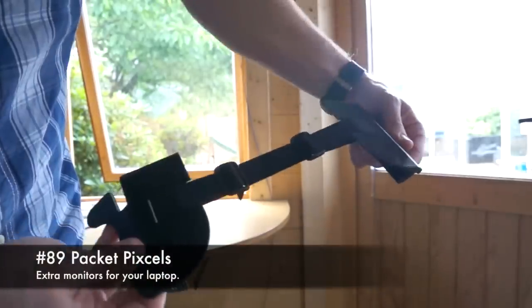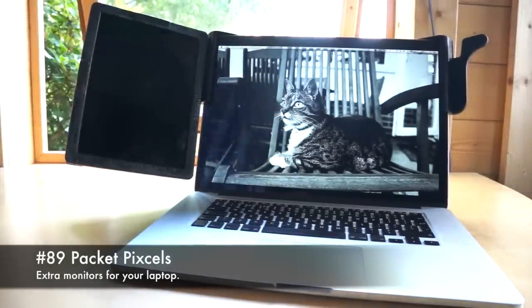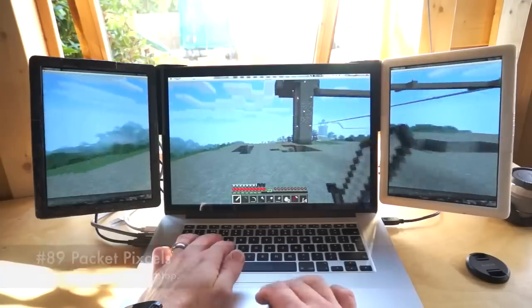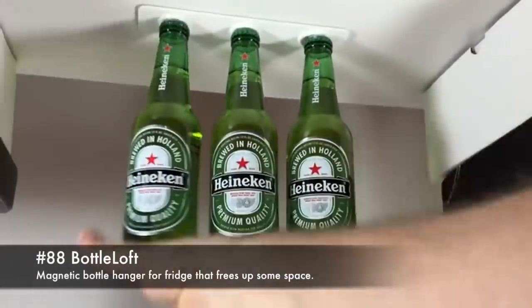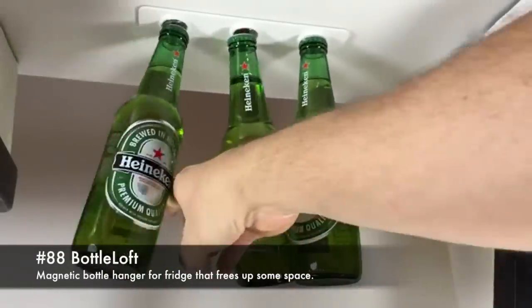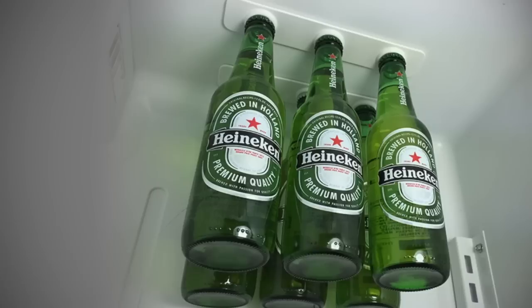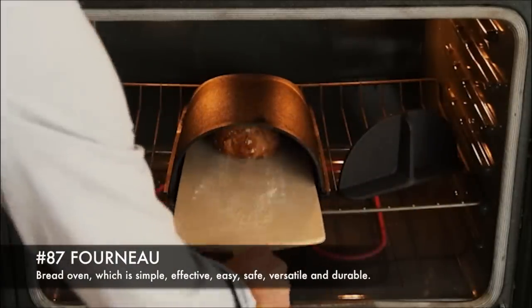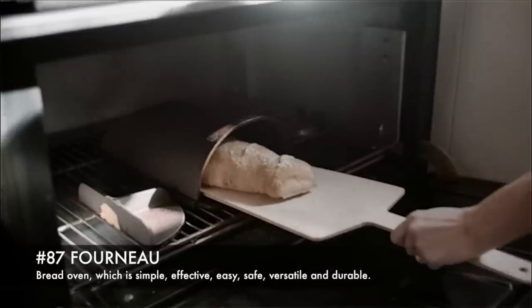89. Packet Pixels, extra monitors for your laptop. 88. Bottle Locked, magnetic bottle hanger for fridge that frees up space. 87. Forno, a red oven which is simple, effective, easy, safe, versatile and durable.